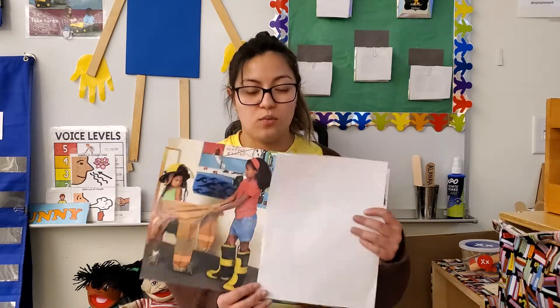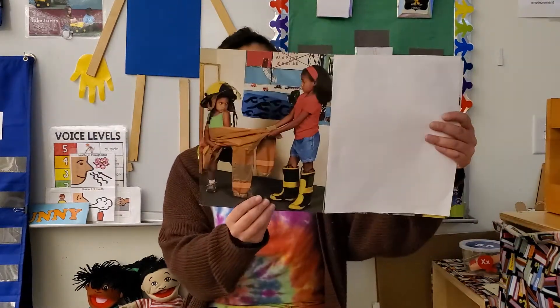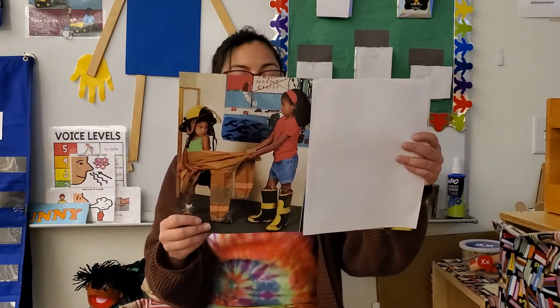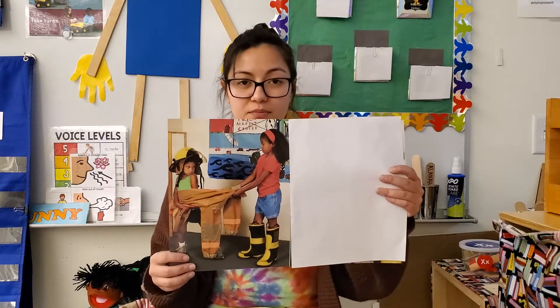Hi friends! You've been learning about how to solve problems and the steps in solving your problems. I want you to see this picture and tell me what you see. This is LaDonna and this is Riley. They are having a problem. What clues in the photo tell you that there is a problem?